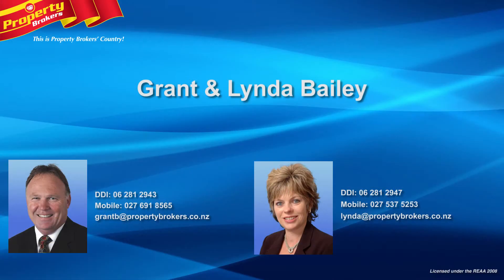Contact Grant anytime on 027 691 8565 or Linder on 027 537 5253.